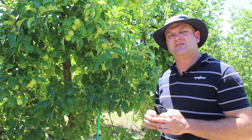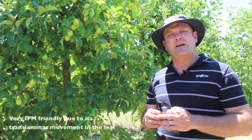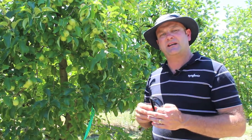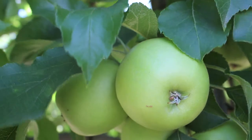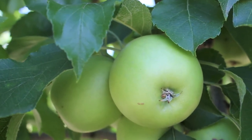Typically many growers will see five, six, seven weeks control of mite species. It's also very IPM-friendly — it gets into the leaf very quickly, locks itself into the leaf, giving that protection, while also being very friendly to IPM species like predatory mites that might be feeding on the pests themselves.